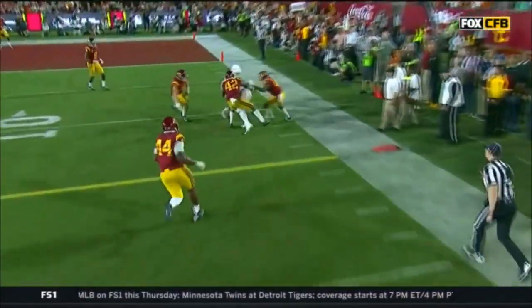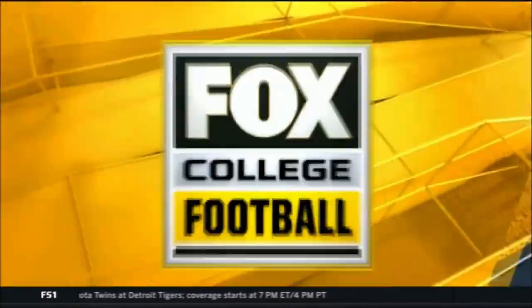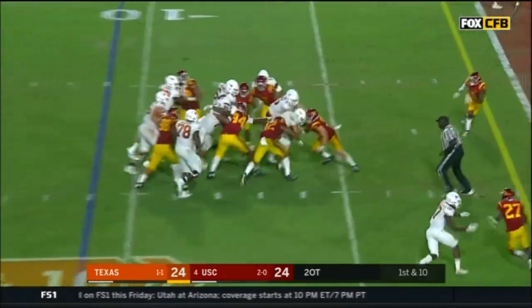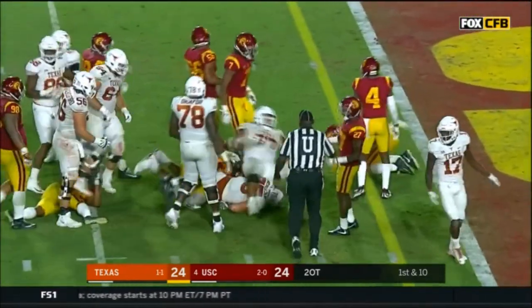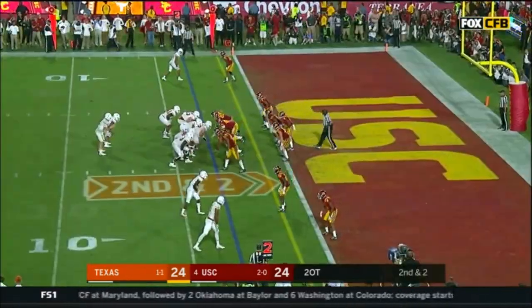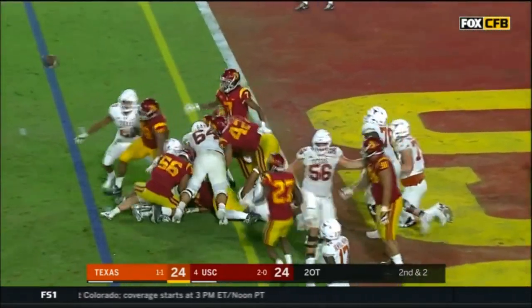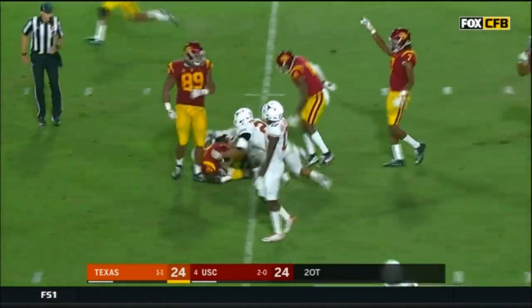This kid has had quite a performance tonight. Ellinger runs it with space, lowers his shoulder - eight-yard gain. Second and two at the three. He runs it again and it's stripped - SC has it.